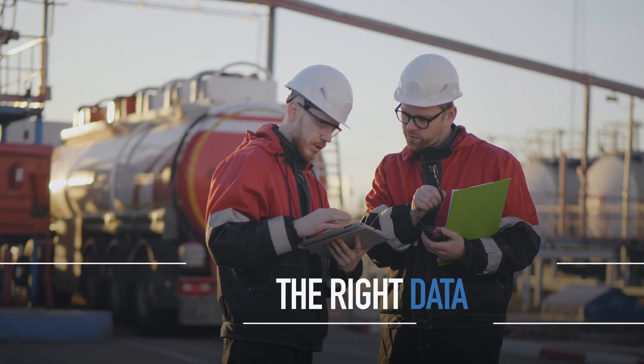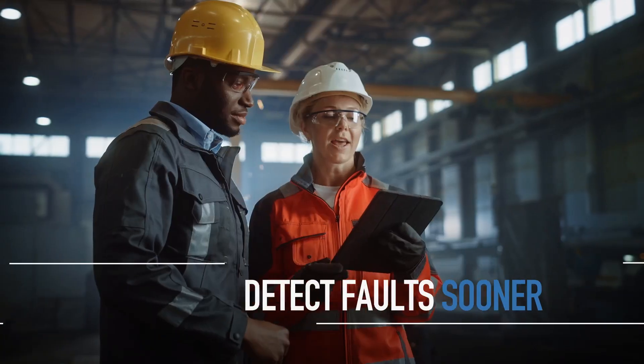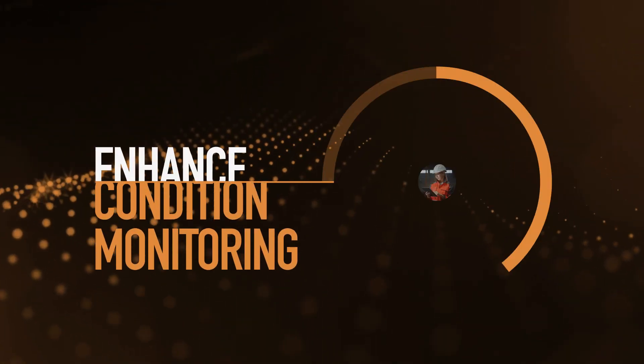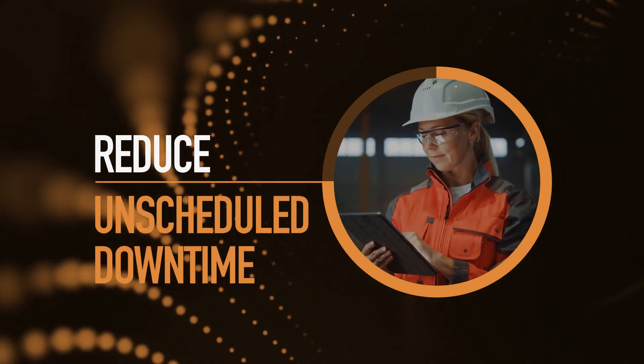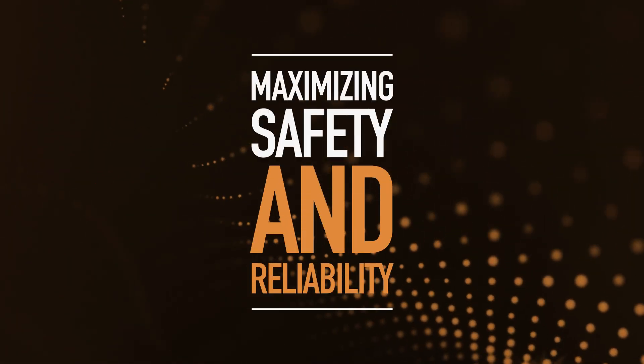With the right data, in the right moment, in the right place, potential faults can be detected sooner, helping you enhance condition monitoring, avoid asset failures, and reduce unscheduled downtime. There's a way to maximize safety and reliability.